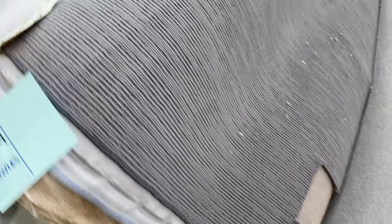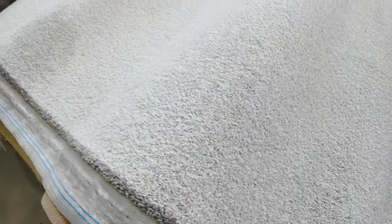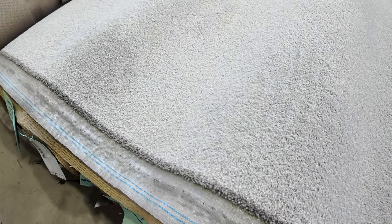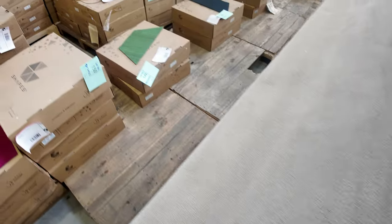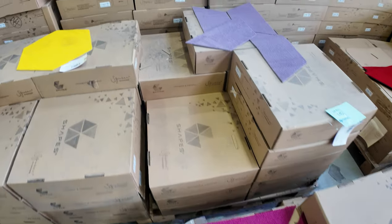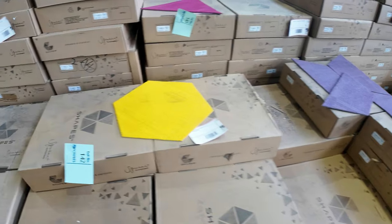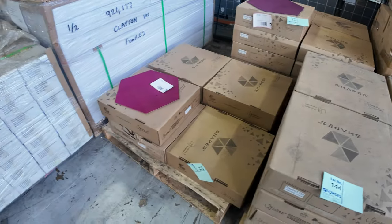Lots of solution dyed nylon loop pile also, which is hard wearing. This light coloured SDN twist pile — we've been told to clear it out, so the reserve has come down to $30. We've still got the plush pile here as well, with a $40 a metre reserve price. And lots of coloured carpet tiles in various shapes and sizes at $2 a square metre — take whatever you like. Whether it's for your house, garage, or theatre room, it's awesome buying at as low as $2 a square metre.